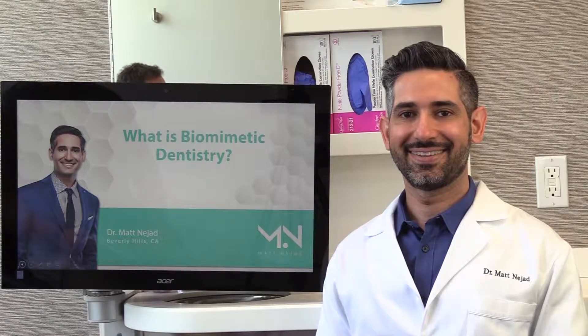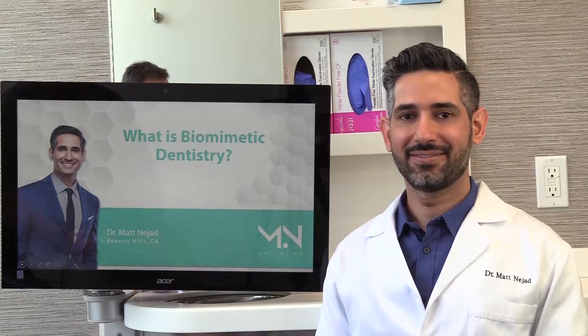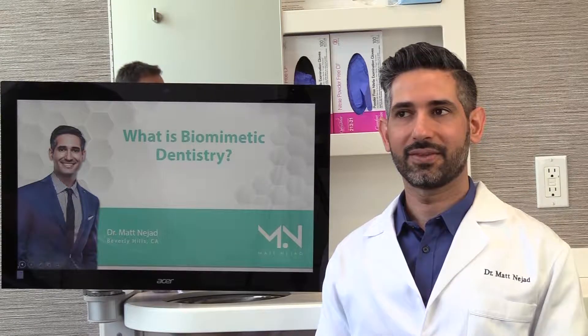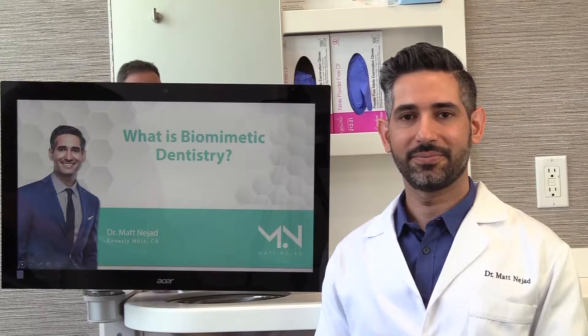Hi, this is Kevin with Garrison Dental, and today we're out here in beautiful Beverly Hills, California with Dr. Matthew Majad. Dr. Majad has been out on the lecture circuit talking about biomimetic dentistry. And I asked him if he would give us his three-minute elevator speech about what is biomimetic dentistry and how can it impact the practice of your typical general practitioner.